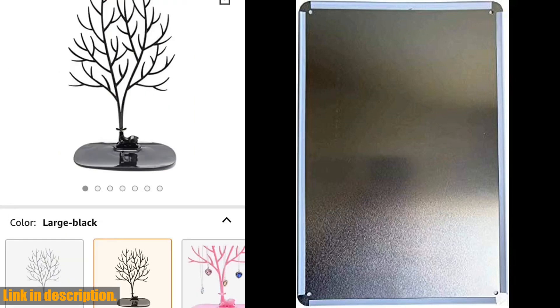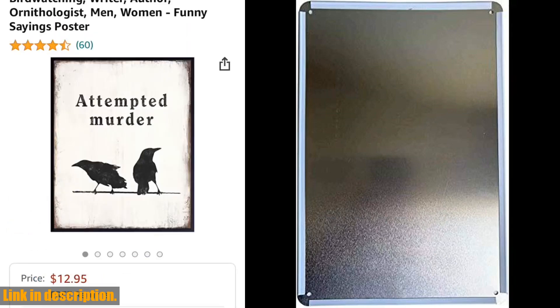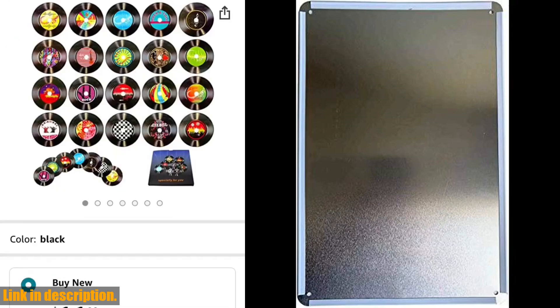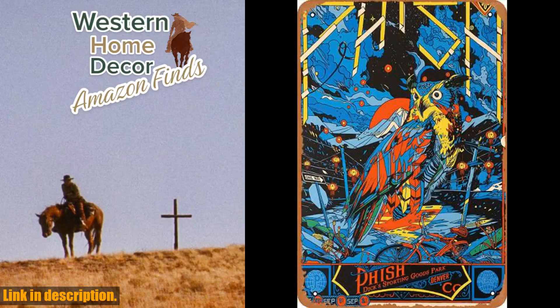So why wait? Click the link in the description to get your hands on this exclusive decor 8x12 inches vintage metal tin sign. Trust me, you won't want to miss out on adding this unique piece to your collection. Thanks for watching, and don't forget to subscribe to stay updated on all our latest finds and reviews.